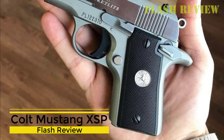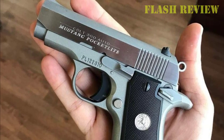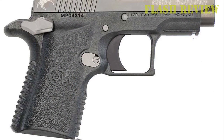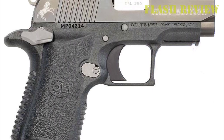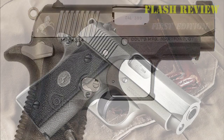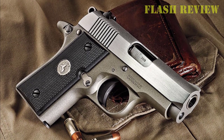Colt Mustang XSP. This model is over an ounce lighter than the Pocket Light while keeping the same dimensions, all thanks to the polymer frame Colt used for production. Though the XSP still retains the same original design frame as the original, the significant reductions in weight and overall exterior could have been sufficient to deem it a different model altogether.